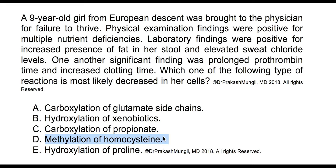Option E is hydroxylation of proline, which requires vitamin C — ascorbate — a water-soluble vitamin, so it has nothing to do with fat-soluble vitamin deficiency. Ruling out all other options, we are left with option A as the correct answer.